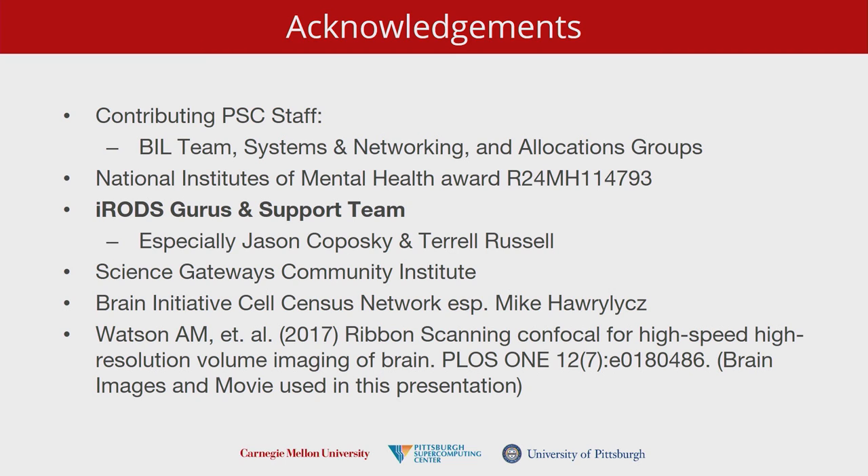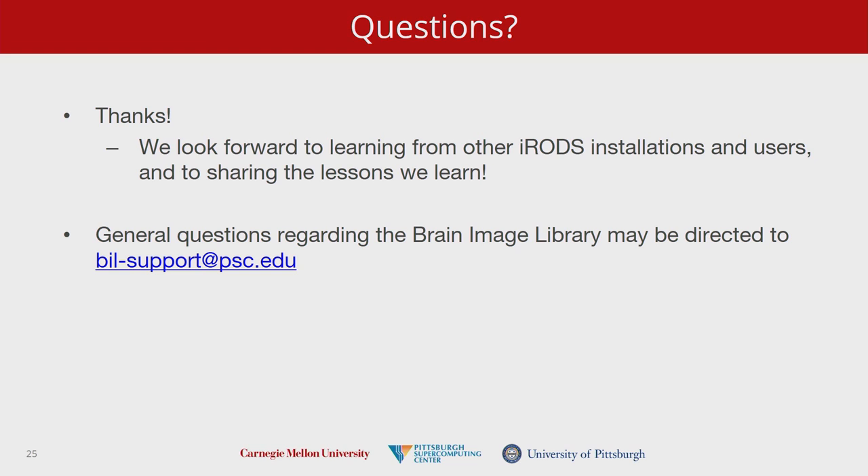Before I leave, I'd like to acknowledge the folks who have helped us get this far. I appreciate everybody's advice and helpful presentations this week — it's been a great learning experience. In particular, Jason and Terrell have been very patient with me, and I sincerely appreciate that. If you have any questions, you can send me email at the top of the slides, or email the team support address and everybody on the team will get the mail.